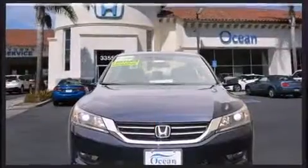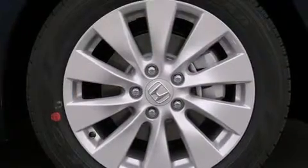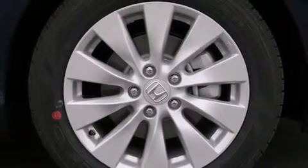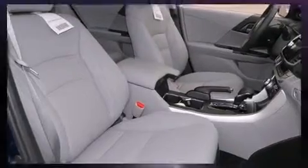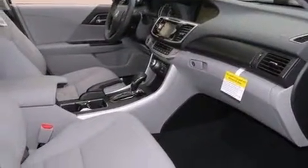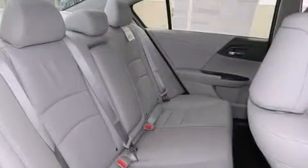All of the premium features expected of a Honda are offered, including a tachometer, a power seat, and cruise control. Features such as automatic climate control and leather upholstery prove that economical transportation does not need to be sparsely equipped.